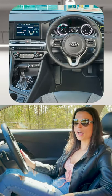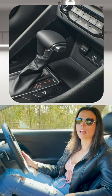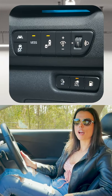The seats are really comfortable and the instruments are clear and easy to read. The other thing I like is that the Niro is packed with the latest safety features and has a five-star rating.